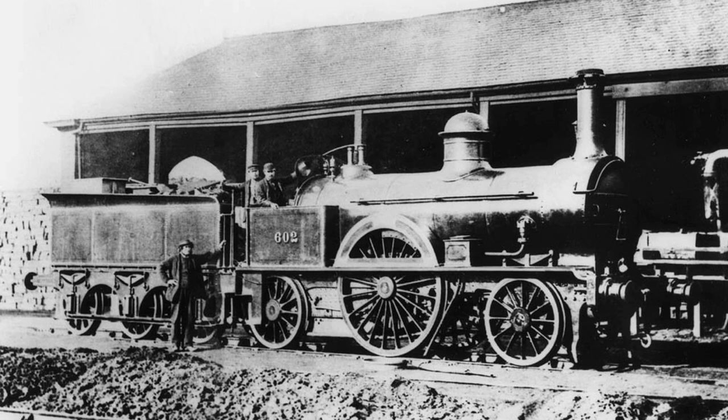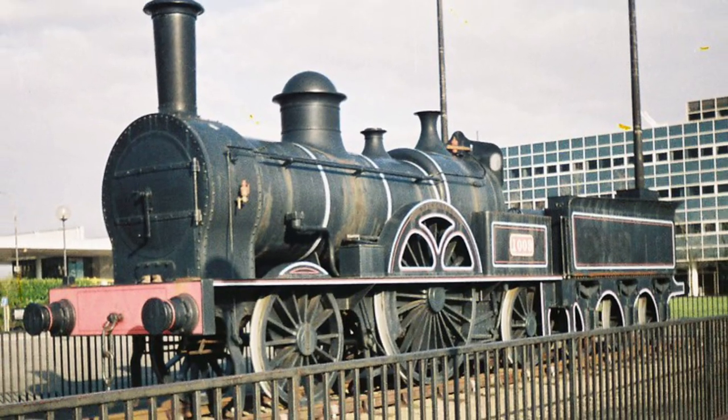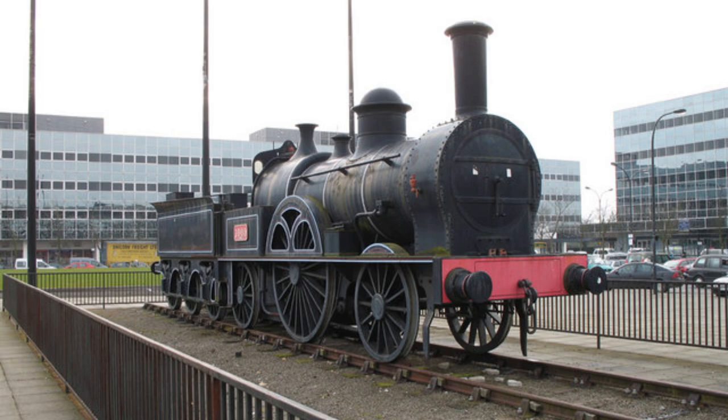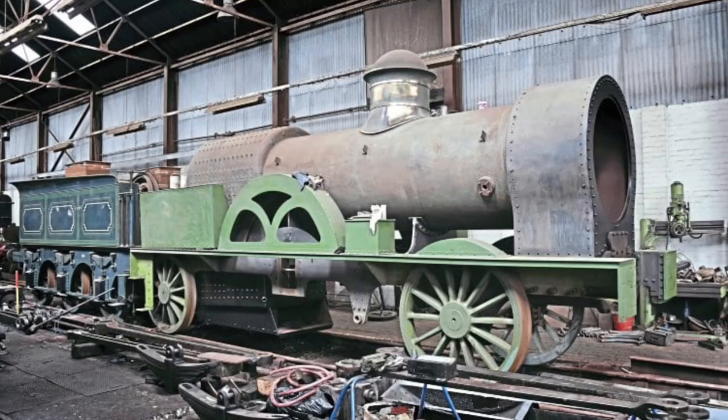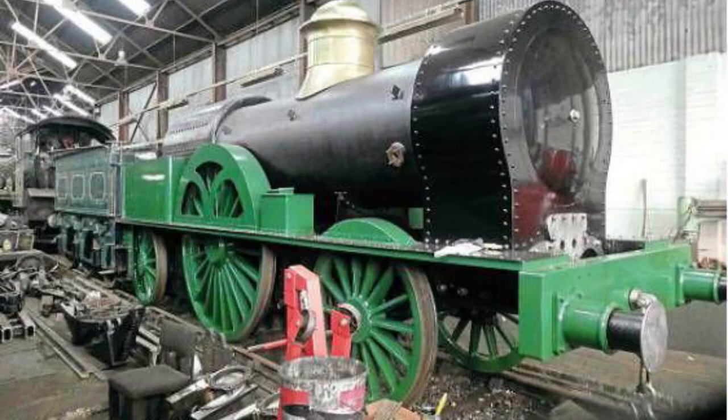There are currently two replicas of this steam engine. The first one was built in 1991 for static display at the Milton Keynes Central Station, and the second is meant to be a fully working replica that started construction in 1986, but as you can see here, it's not done. The project was about 90% completed by 1990, but ever since then nothing had been heard on it and no progress had been made. However, as of June 2019, the Bloomer project has once again been launched, although to my knowledge there hasn't really been much information on it ever since then. So if anyone has any, please let me know in the comments.